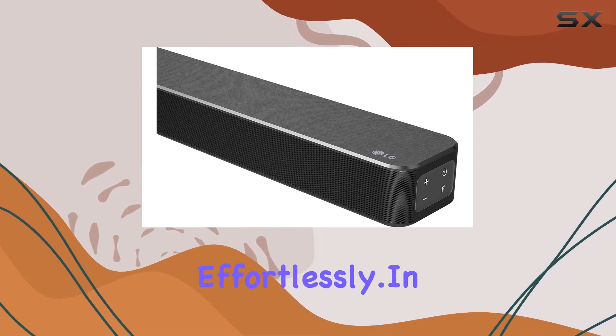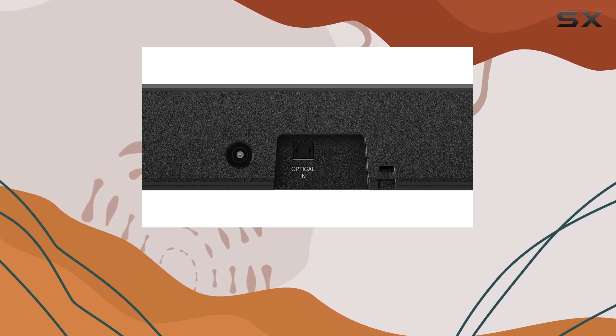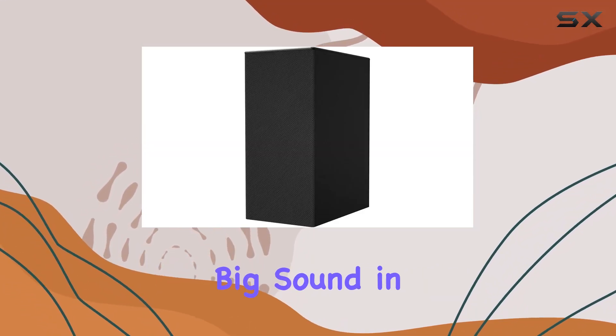Bluetooth 4.2 connectivity provides a reliable wireless link to your devices, allowing you to stream audio effortlessly. In summary, the LG SN5Y is a powerhouse delivering big sound in a compact footprint.